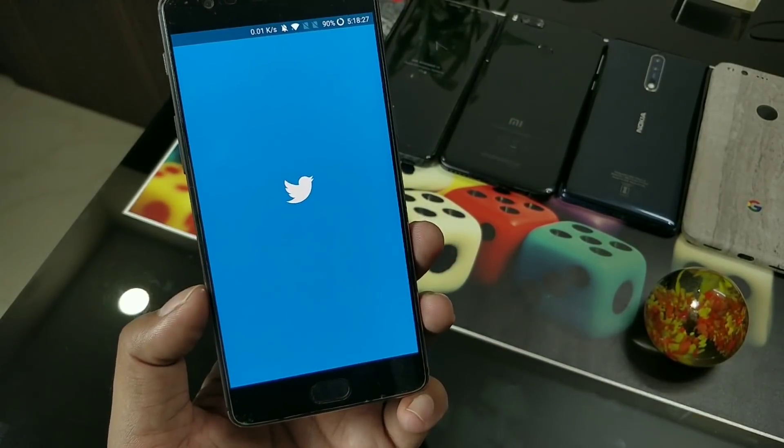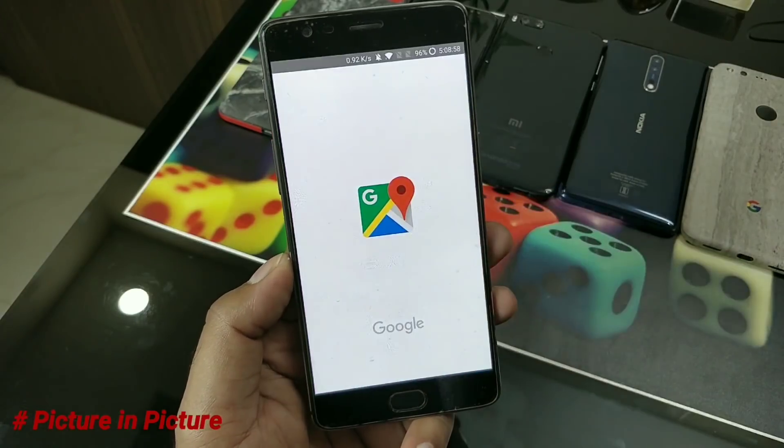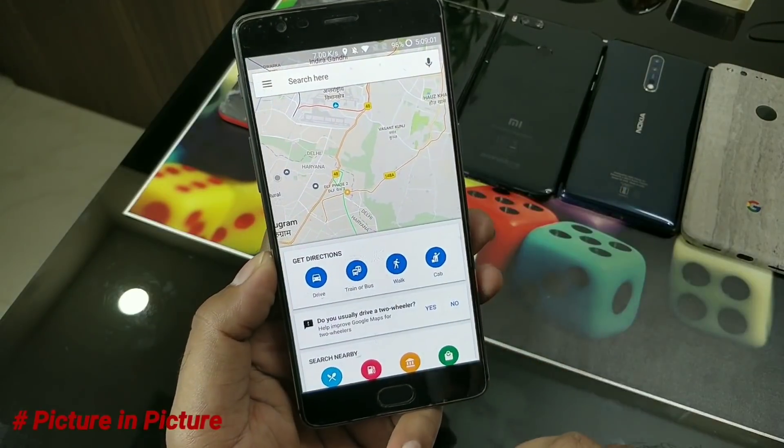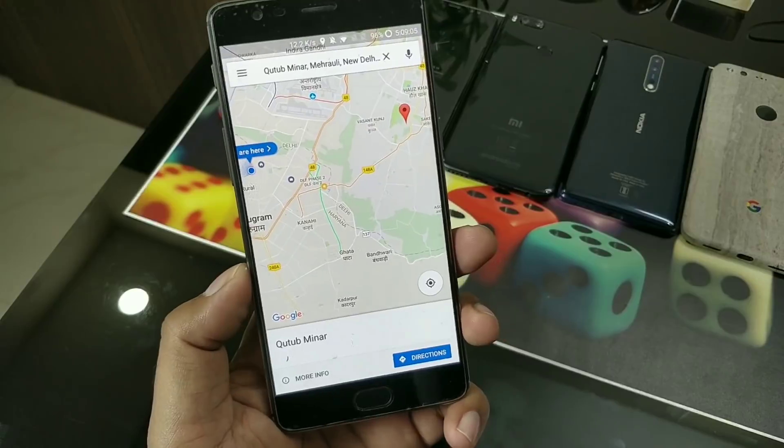Inside the app bar you can see there are two instances of Twitter - the one with the orange dot is the parallel application. Now here is Picture-in-Picture mode, which is a very important feature. Note that it is not working on all applications, only supported ones - for example, Google Maps is supported.